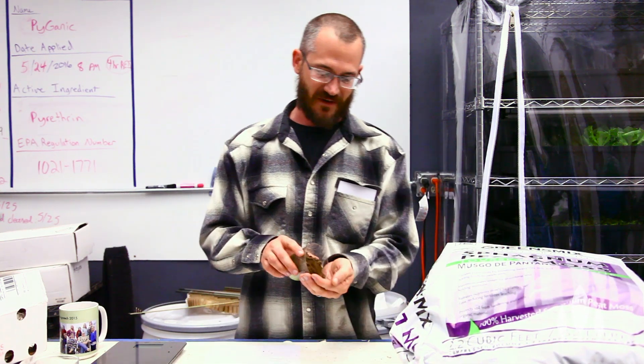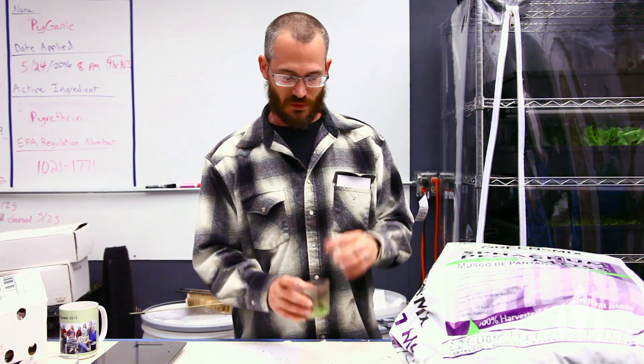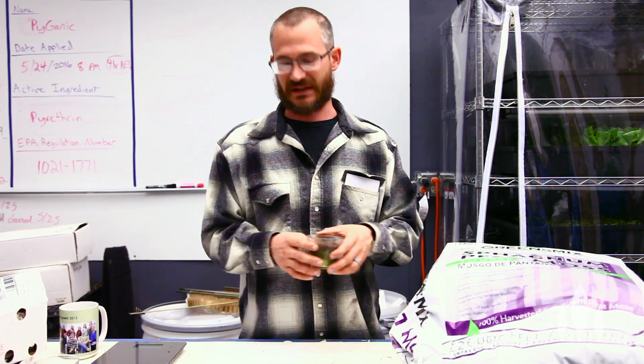You, the grower, buy this dry stuff — sometimes it's like in a brick, really hard. You break it up, add water to it, mix it, and then you can plant into it. So that's what peat moss is.